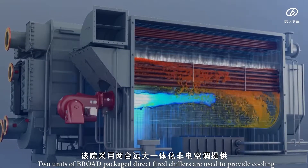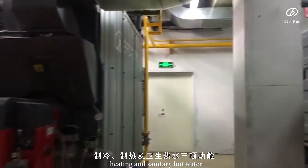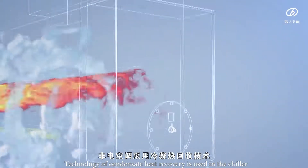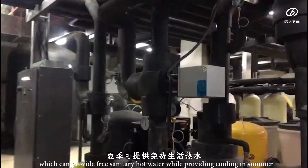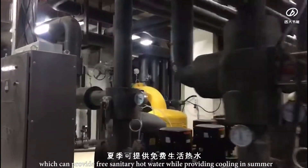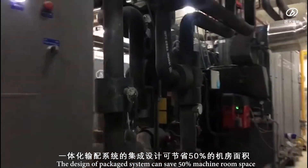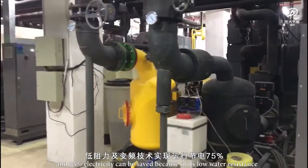Two units of Broad-packaged direct-fire chillers are used to provide cooling, heating, and sanitary hot water, while meeting the demand of the four-pipe system in the clean area. Technology of condensate heat recovery is used in the chiller, which can provide free sanitary hot water while providing cooling in summer. The design of the packaged system can save 50% machine room space, and 75% electricity can be saved because of its low water resistance.